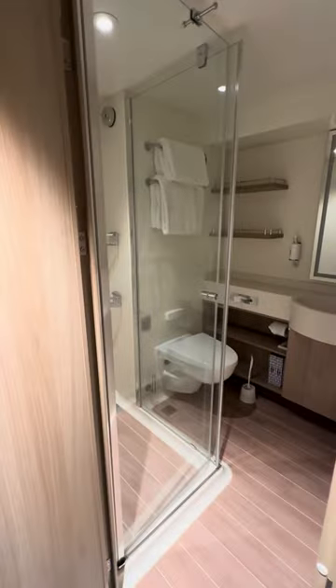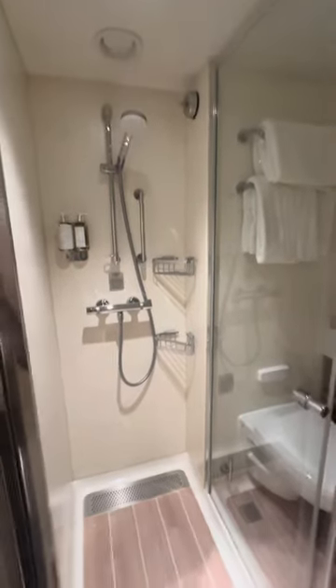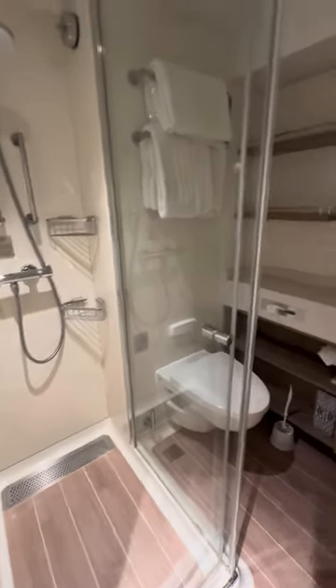The bathroom is surprisingly bigger than I thought it was going to be. We've got the shower, the toilet, the sink, and more storage space, which is ideal because we were worried that we weren't going to have enough.